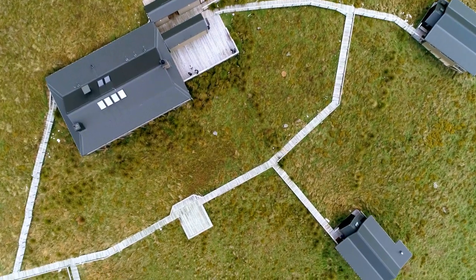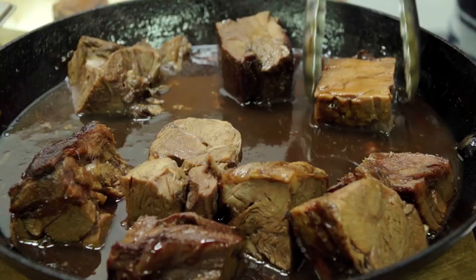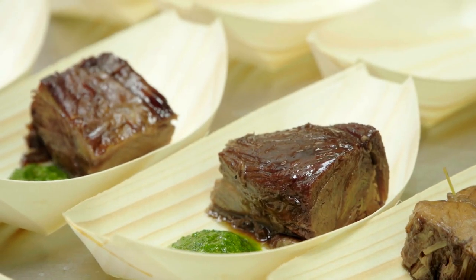And what better place to taste it than at the Station Lodge? You know, we add fat to the pan — why add fat to the pan when you've already got it in the meat?